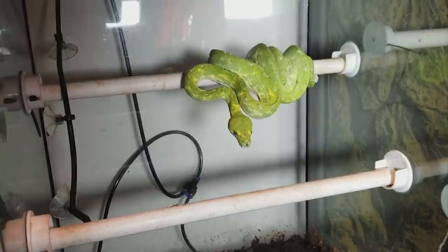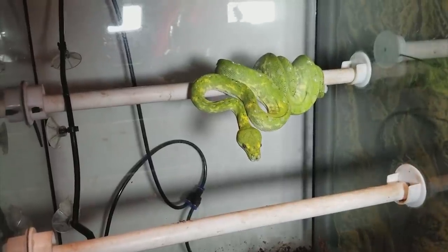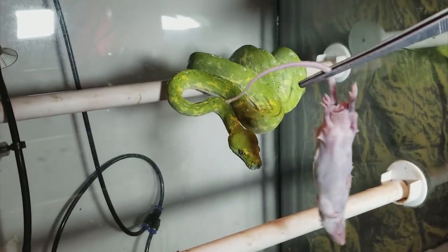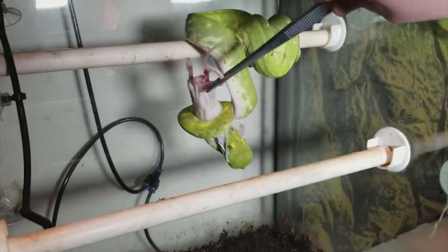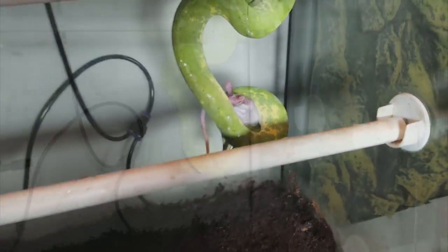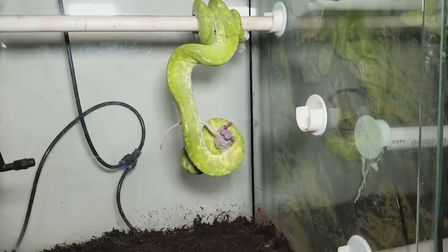Now this is Kronk. He is our male who's going to be breeding with the previous two Biaks eventually when they get big enough. He is pretty quick when it comes to eating — he wastes no time at all, as you can see.